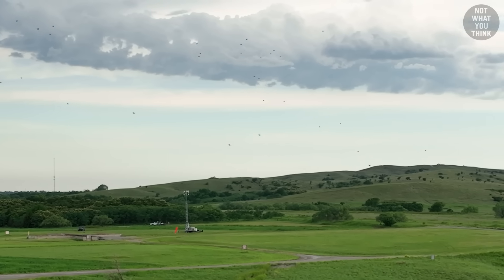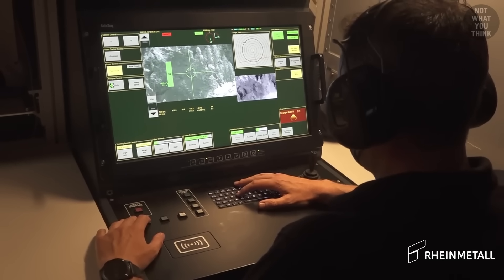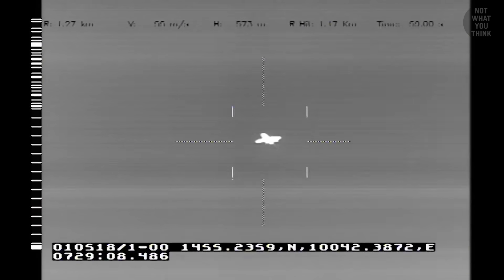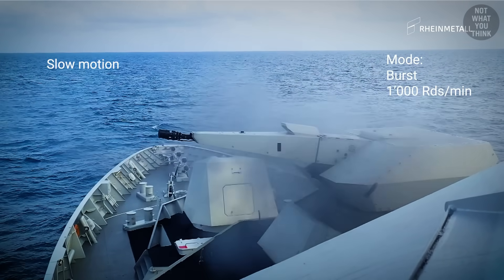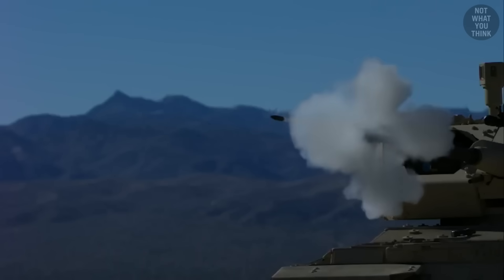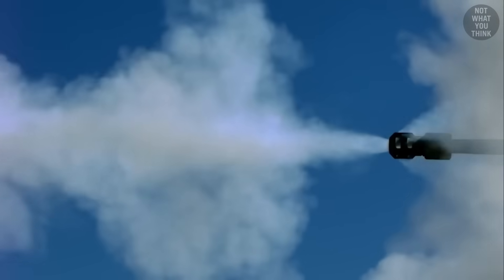Here's the cool part: a rangefinder can determine the exact distance to the target, and knowing the speed at which the round is fired, the travel time to target can be calculated. The thing is, these rounds don't all move at exactly the same speed. Even small variations in the charge and temperature can ever so slightly impact the muzzle velocity, which is the speed of the round at the exact moment it exits the end of the barrel.